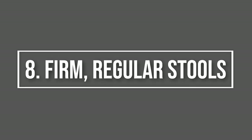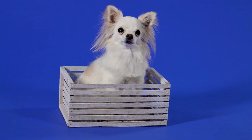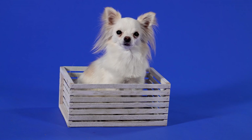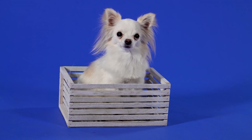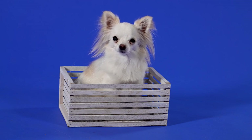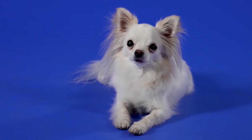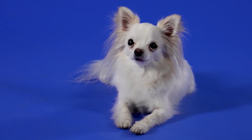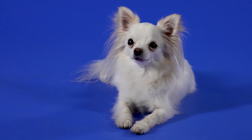8. Firm, regular stools. The color, consistency, and frequency of your dog's poops can tell you a lot about their overall health. It should be firm and regular, not voluminous, stinky mounds of poop often the result of kibble diets. They can range in color depending on the foods they are eating — brown, red, green, orange, or beige. If you notice your chihuahua's poops are black in color, it may be a sign of gastrointestinal bleeding. Chronic diarrhea lasting three days or more is a cause for concern and you should see a vet immediately.